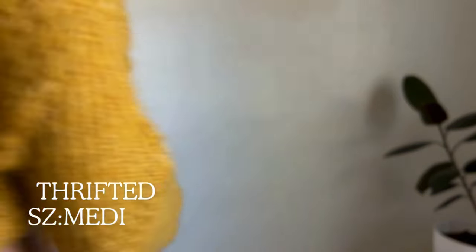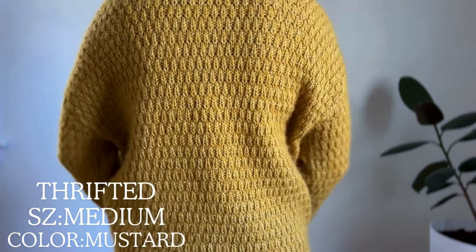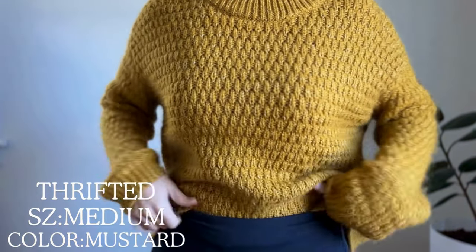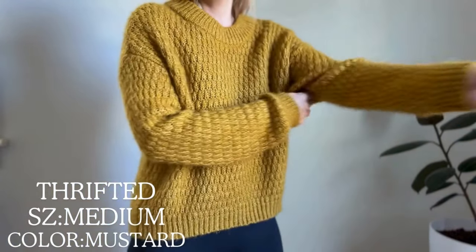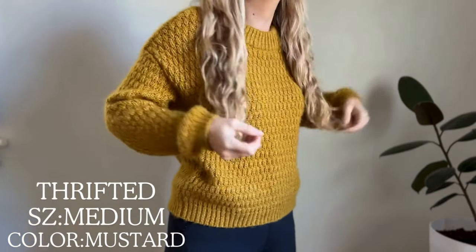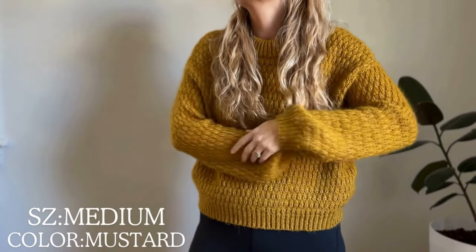My second sweater is this yellowish mustard color, which my husband loves to make fun of me for because it is one of my absolute favorite colors, even though it's not many people's favorite. Picking something in your favorite color — even if it's a little outlandish like mustard — and only having one or two pieces in that color will build a little bit of consistency throughout your winter wardrobe.